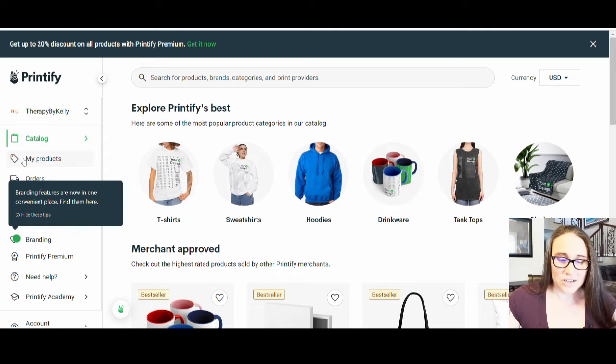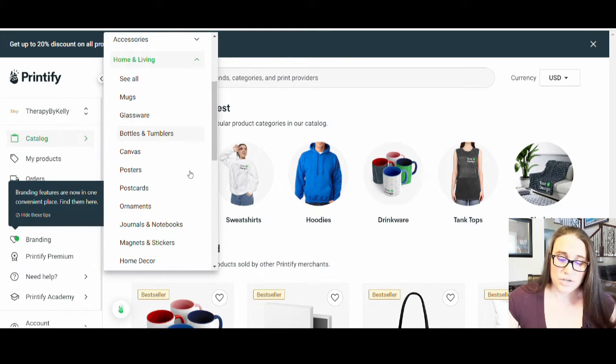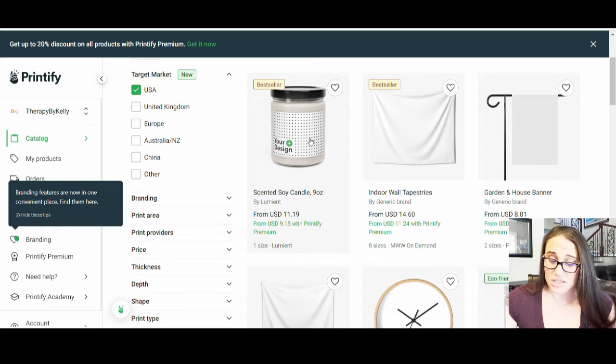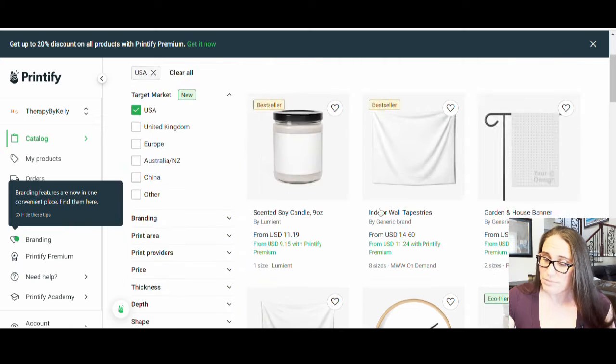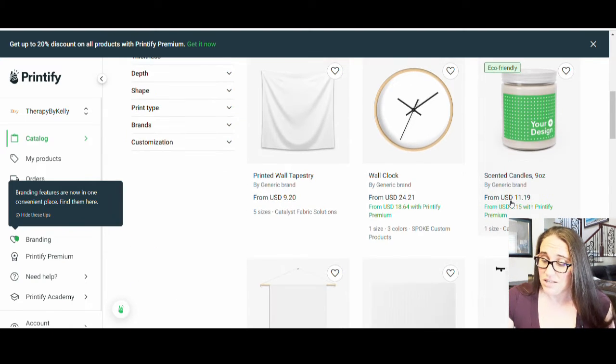If I click on catalog and go to home and living, you can scroll down and you will find candles in home decor. In the home decor section there are a few different candles. Here's a scented soy candle, nine ounces, and the sales price is $11.19. There are a few different ones — here's another one that claims to be eco-friendly, but again it's nine ounces, $11.19. So they're all more or less the same.